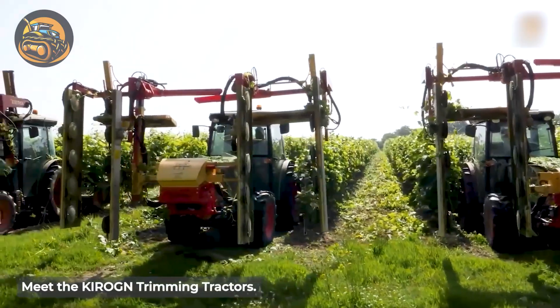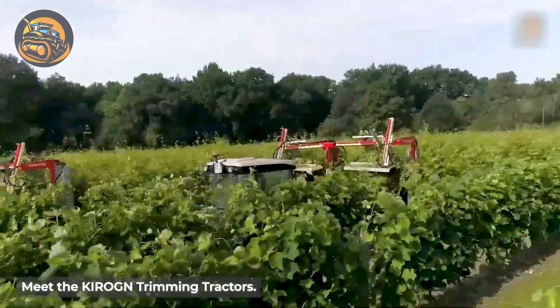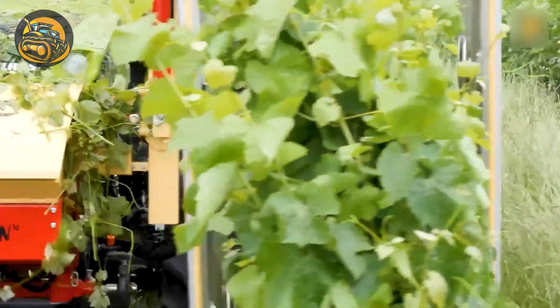Introducing the Kirone Pruning Tractors, designed for high-arched vine trimming with front-mounted visibility and multiple cutting discs for efficient hedge pruning.